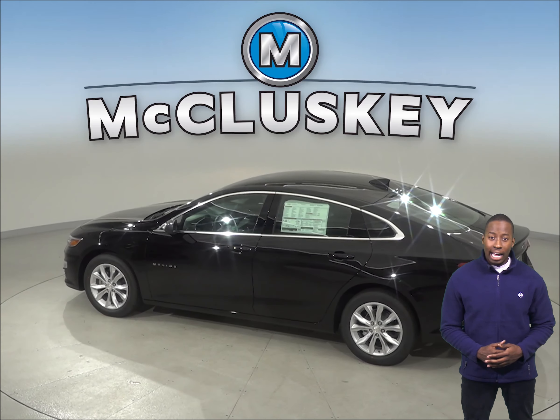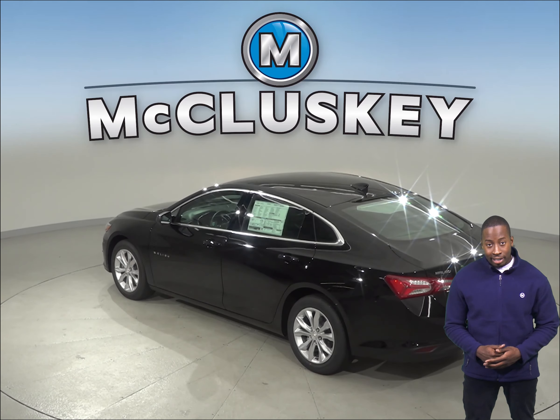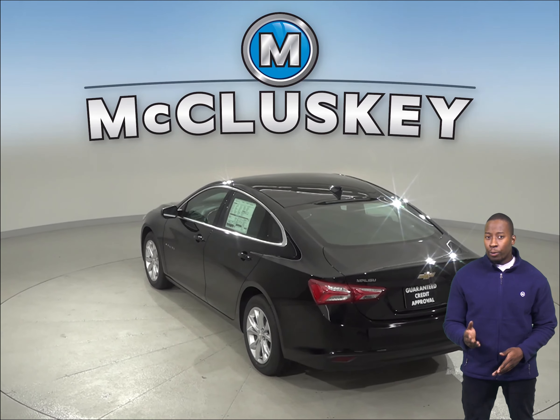To lower fuel costs and make buying fuel easier, the Chevrolet Malibu uses regular unleaded gasoline. The Toyota Camry XSE and XLE trim requires premium, which can cost 20 to 55 cents more per gallon.